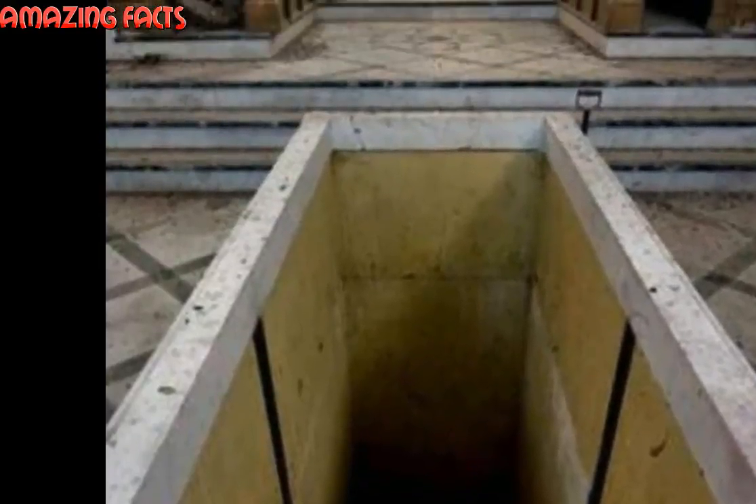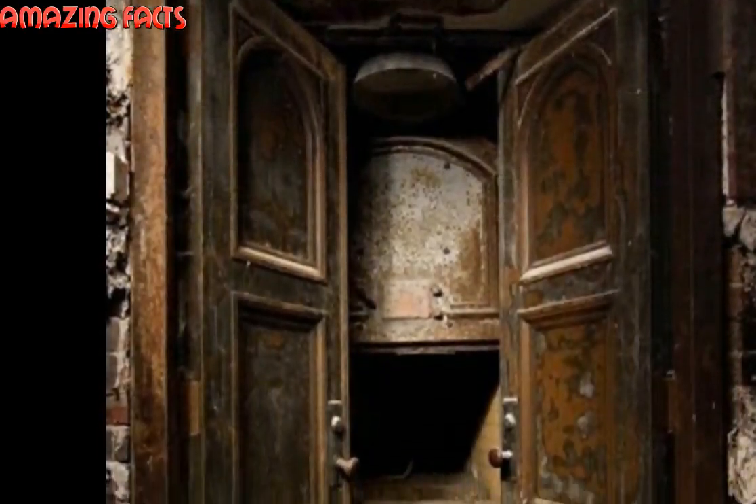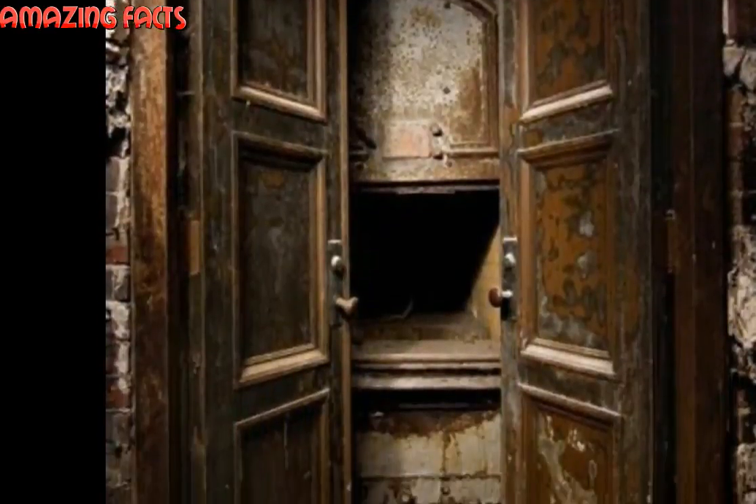The crematorium was built in 1912 down beneath the chapel. Over the years the ancient crematorium and chapel were eventually abandoned and left to rot.